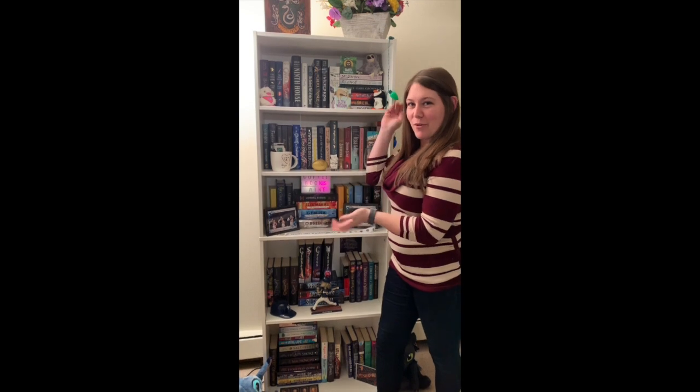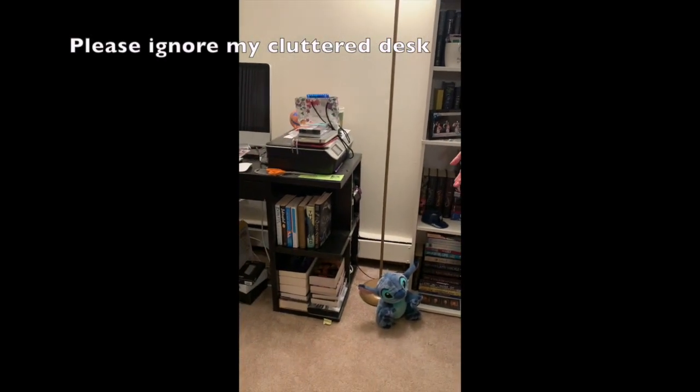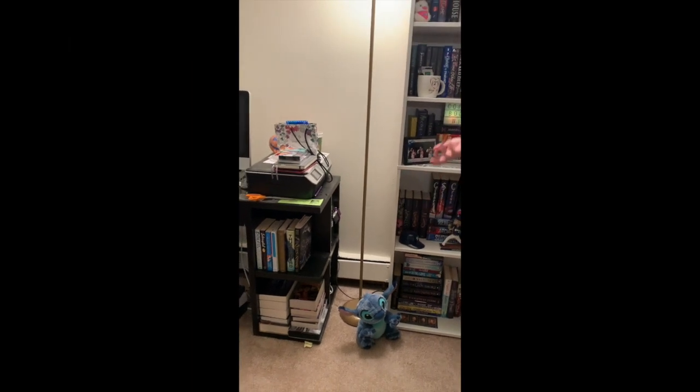Hey guys, welcome back to Kali and Bain's Books. I'm Brittany and today I'm going to give you a tour of my bookshelf along with my TBR shelf and my unfinished shelf, meaning my unfinished series and just collections that I'm kind of working through.